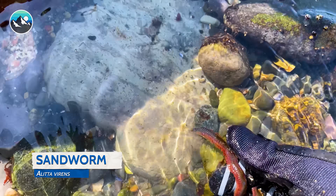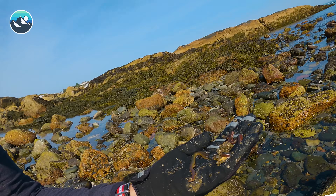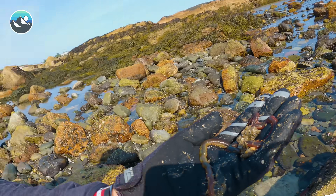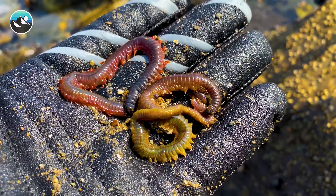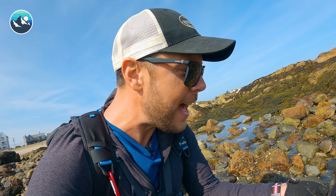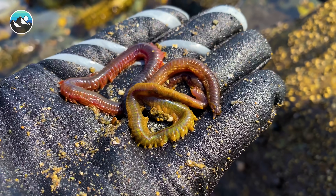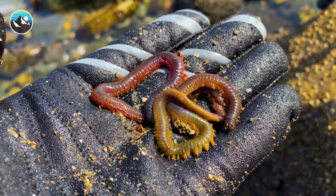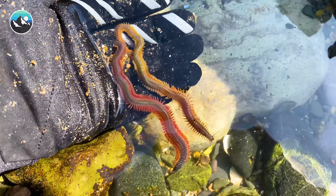That is a great sandworm. We will take a look at these here and let them go. The reason these aren't great for our tide pool aquarium is they really are subterranean — as soon as we put down some rocks and sand in the aquarium, they're just going to bury. So it's better to observe these creatures right here on the surface. But let's get a couple of cool shots of these. These are very neat animals, very bizarre creatures.